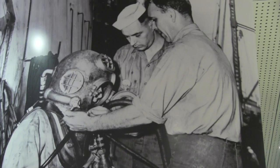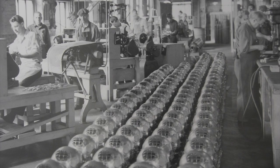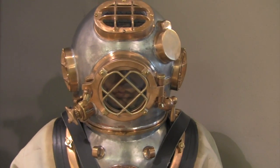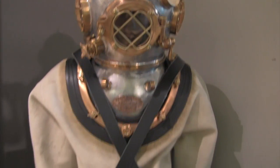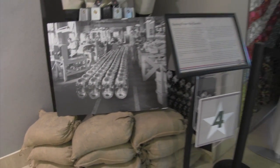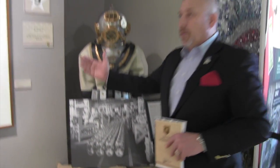Desco Diving is still in existence today, located in the Third Ward. As you can see, this Mark V uses the same technology that was used during World War II. You can see some of the manufacturing — spying from the depths was right here.